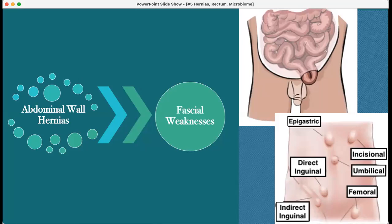Epigastric describes the location above the umbilicus. Femoral hernias are below the inguinal ligament. You can also have a direct hernia coming straight out or an indirect hernia following the inguinal canal. These are most common in men.